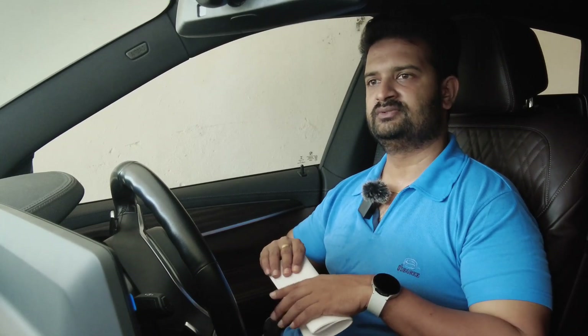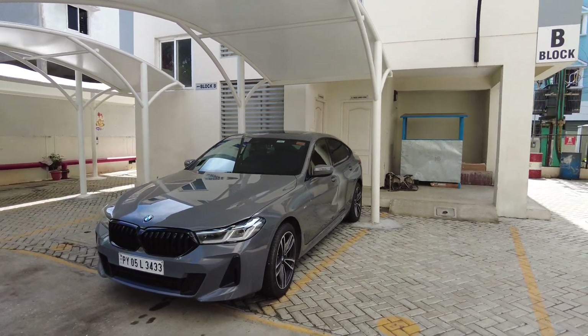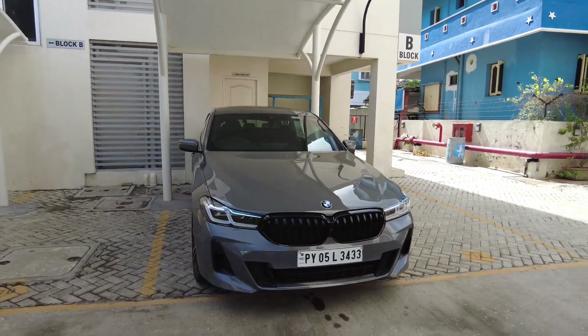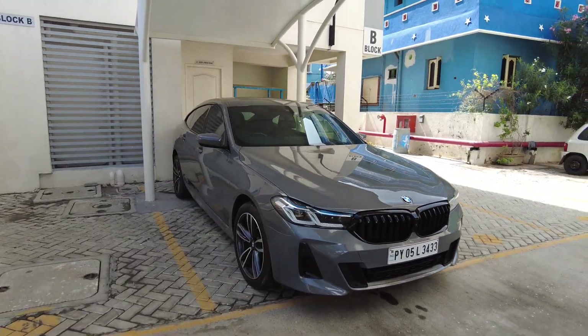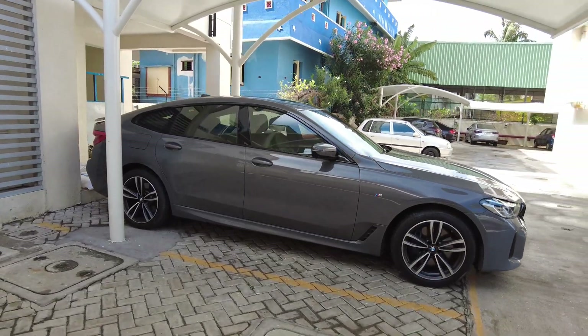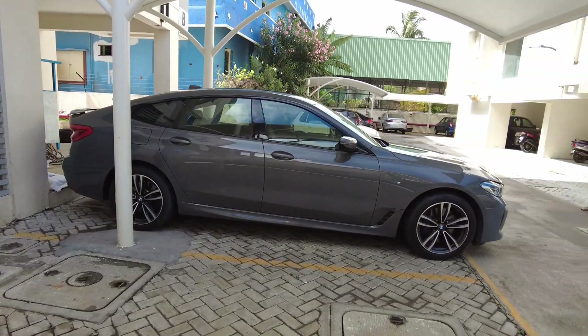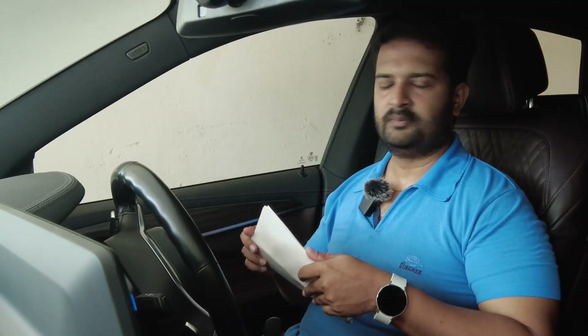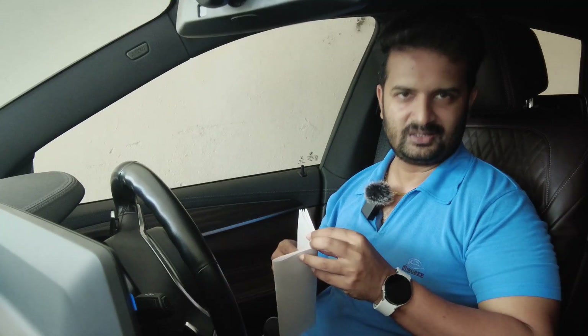I'll be doing a detailed follow-up video on all the service packs and warranty options BMW has, so stay tuned for that. I'm pretty happy with the service experience — they resolved all the issues I reported, and the service head and service advisor did a great job executing the process. BMW made the whole experience very hassle-free, so thanks to them. That's pretty much about my first service experience with the car — I hope you all enjoyed it. Until next time, bye!